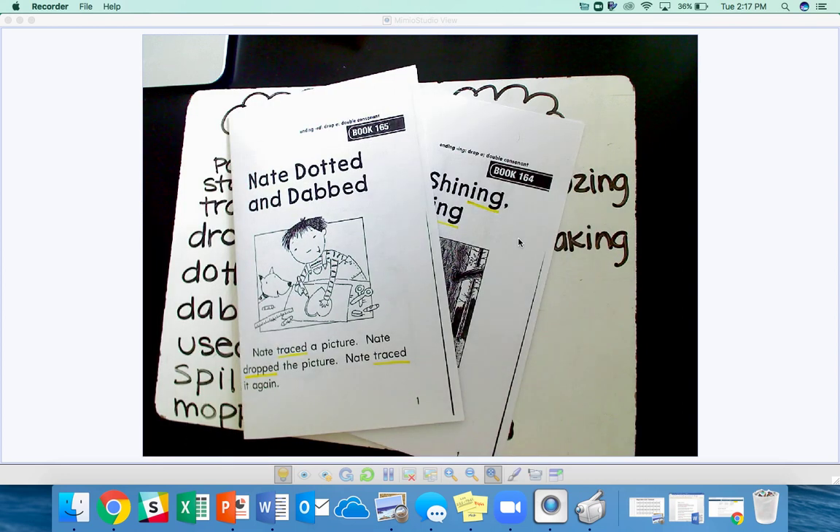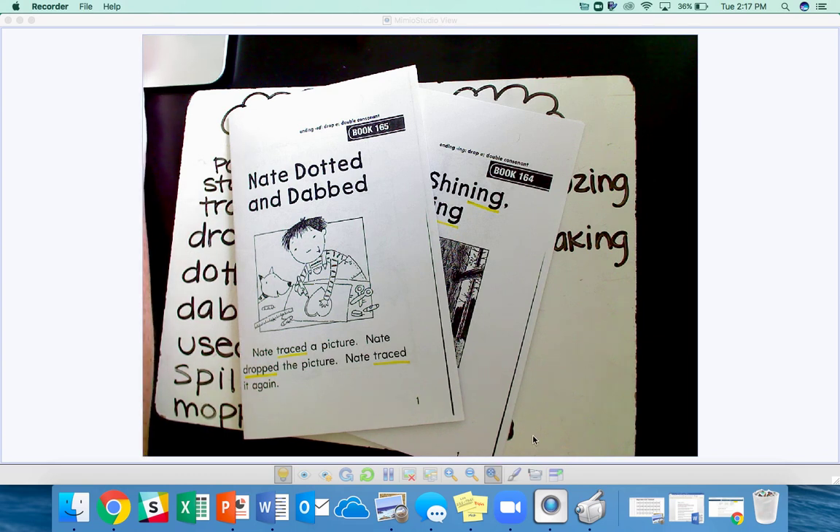Great job reading those words in the phonics readers. Remember, drop the E and add ING. Great job.